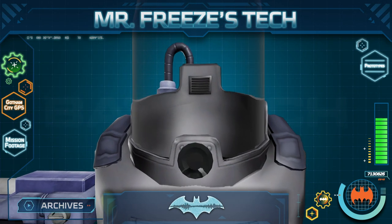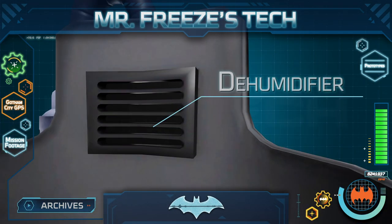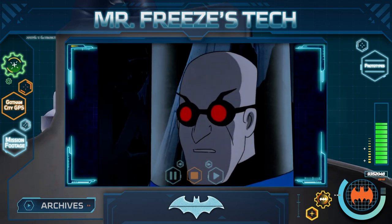Also attached to this helmet is a microphone, which allows Mr. Freeze to speak through the suit, and a dehumidifier, which prevents the glass from fogging up when he breathes. If he were not a supervillain, I would say this is a pretty cool piece of tech.